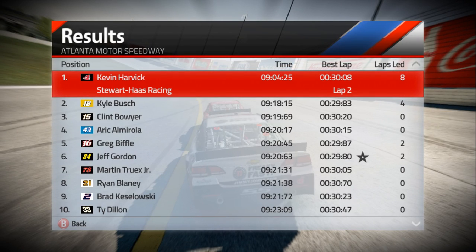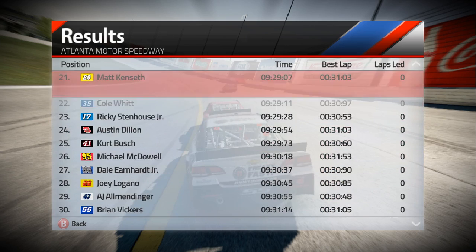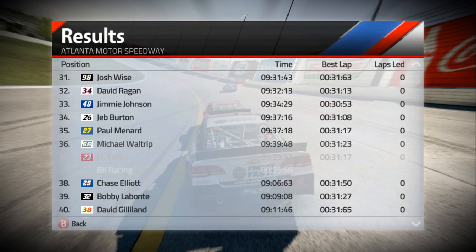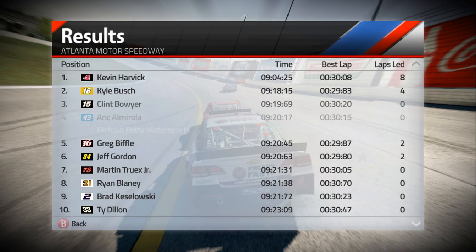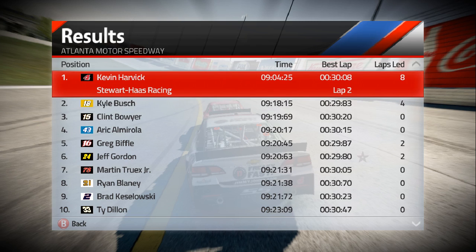I'm just going to take a quick look at the results. I won by 14 seconds — wow. The way the AI moves on easy difficulty is kind of slow. I made my way from the back to the front in like six laps, so that just goes to show you how slow the AI is when you're playing on easy difficulty.